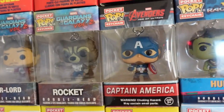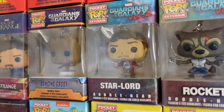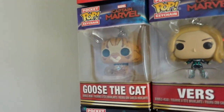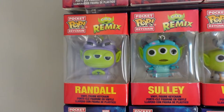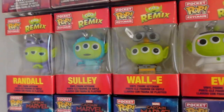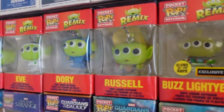And we've got Captain America, Rocket, Star-Lord, Dancing Groot, Doctor Strange, Captain Marvel, Vers, and Goose the Cat. Next, we've got our Alien Remix set. So we've got Randall, Sully, Wall-E, Eve, Dory, Russell.